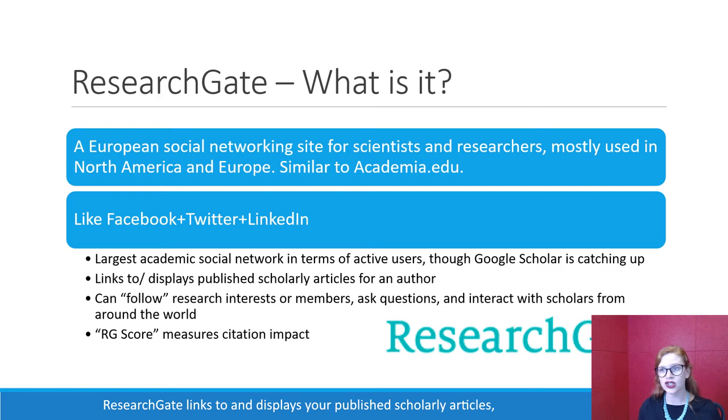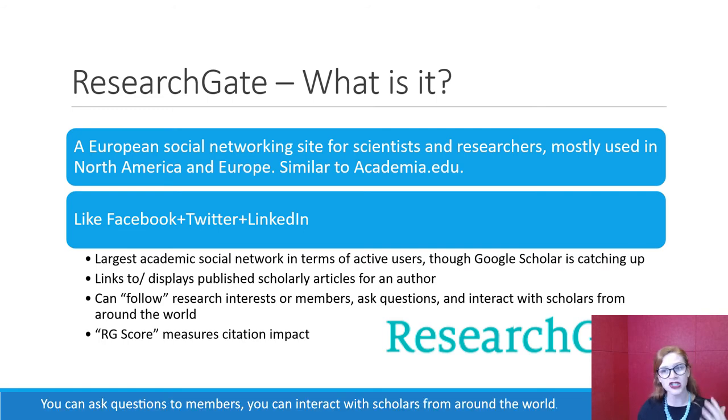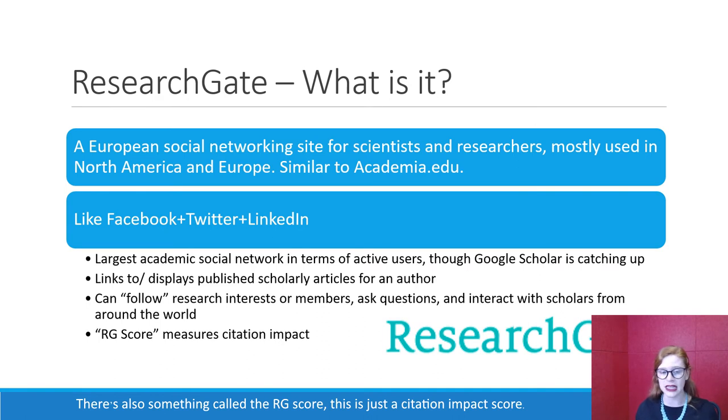ResearchGate links to and displays your published scholarly articles, so when you get published, it shows up on ResearchGate. You can follow certain research interests or members — so maybe you're really into pediatric nursing, and you can type in that search term and get emails any time an article is published that meets your keywords. You can ask questions to members and interact with scholars from around the world. There's also something called the RG score, which is a citation impact score. It's not the same as a Scopus index for a journal, but it is somewhat similar in terms of how impactful your research is.